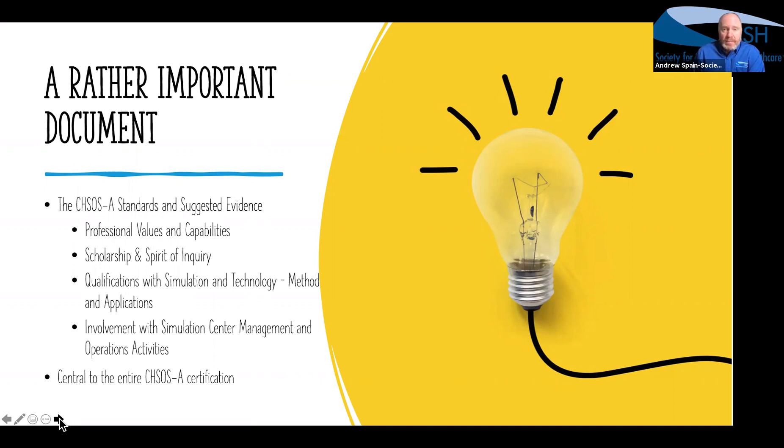You'll see it's broken into four different domains, and in each domain there are a number of standards, all of which have a two-year level of performance as well as a five-year level of performance. It's important to understand the word 'suggested,' because in each of those standards you may or may not actually be performing those specific skills or abilities listed. They are there to indicate the level of performance in each of the two columns — either the two-year CHSOS competency or the five-year CHSOSA competency — and you can have levels of performance well beyond that.